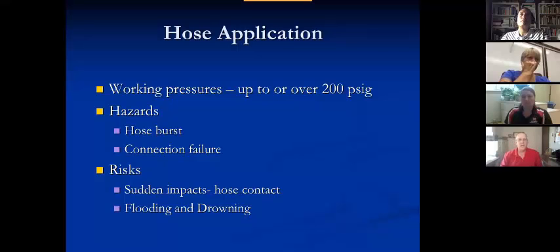In hose application, we have to be aware of working pressures up to or over 200 psi. The hose can burst. The hose can fail. The risks are sudden impacts of the hose, flooding, and drowning, and many others.